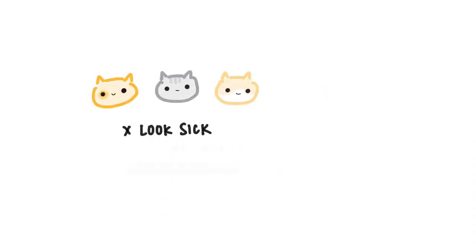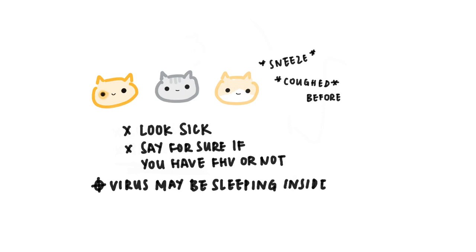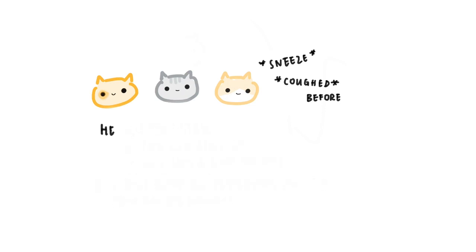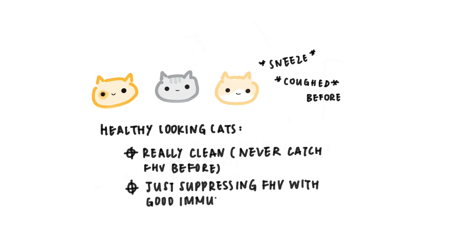Unfortunately, even for cats who don't look sick at all, we can't say for sure if they have had the virus before or not. They might have sneezed or coughed before without us knowing — like when they were at a shelter, or we were just too inattentive to notice. The virus may be sleeping inside them right now. For healthy cats, they're either really clean or just suppressing the virus with their good immune system.